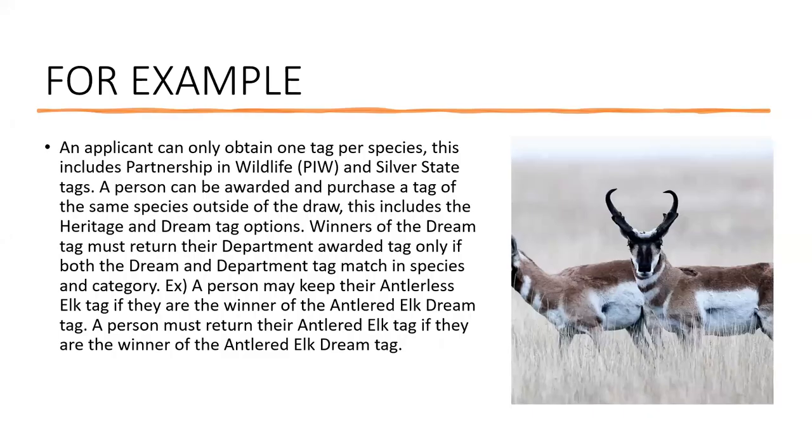Here's an example: an applicant can only obtain one tag per species — this includes Partnership in Wildlife and Silver State tags. A person can be awarded a tag of the same species outside the draw, including heritage and dream tag options. Winners of the dream tag must return their department-awarded tag only if both dream and department tag match in species and same category. For example, a person may keep their antlerless elk tag if they win the antlered dream tag, but must return their antlered elk tag if they win the antlered elk dream tag.